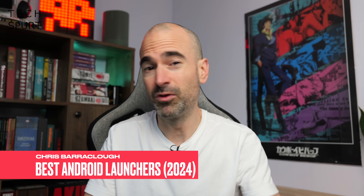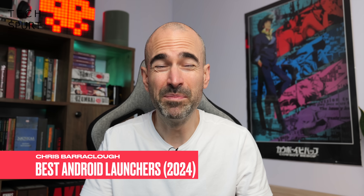In previous years my best Android launchers list has been a bit unwieldy — I've usually tried to cram in at least 15 to 20 of them. So this year I decided to be a bit more ruthless and go for a more streamlined approach. In this roundup you'll find fewer than 10 of my all-time favourite Android launchers — the cream of the crop.